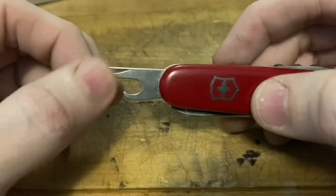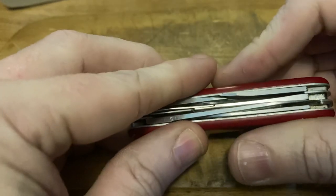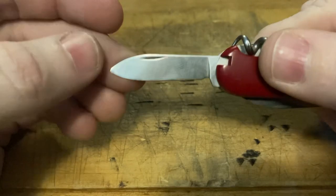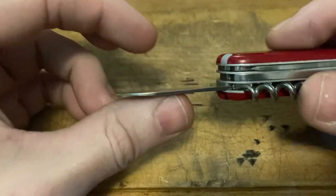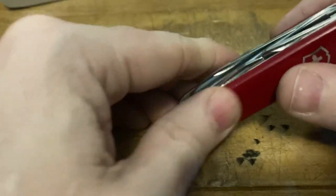We got a can opener, 2D Phillips, small flat head — you know the drill. Next up, we got that pen blade. Nothing wrong with that — good condition. Nice little backup blade right there.